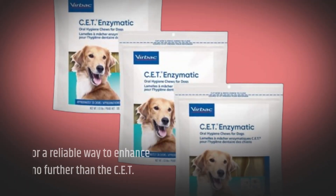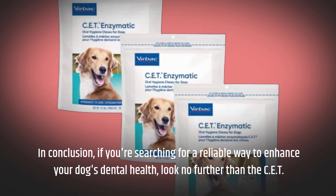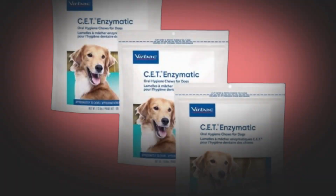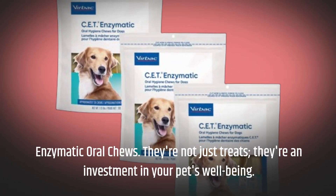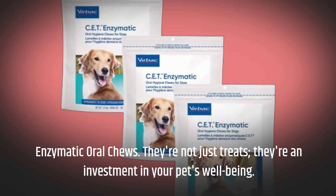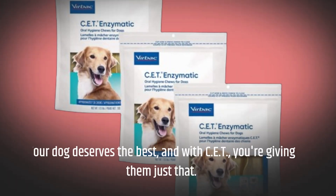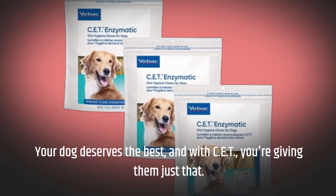In conclusion, if you're searching for a reliable way to enhance your dog's dental health, look no further than the CET Enzymatic Oral Chews. They're not just treats — they're an investment in your pet's well-being. Your dog deserves the best, and with CET, you're giving them just that.